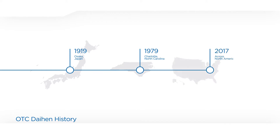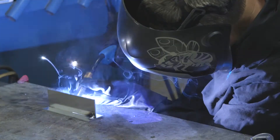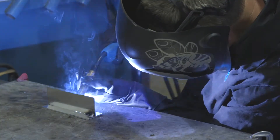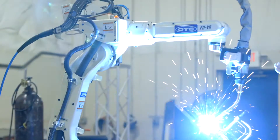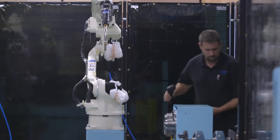Today OTC Dyehen manufactures and distributes a full line of high-end welding solutions including manual power supplies, robotic welding packages, and complete pre-engineered systems across North America.